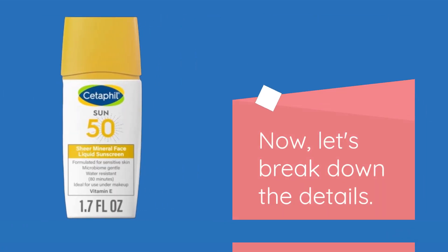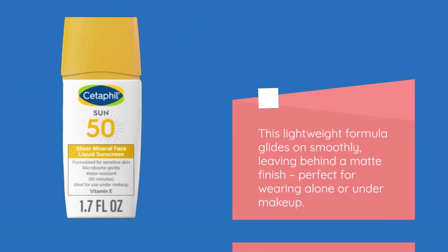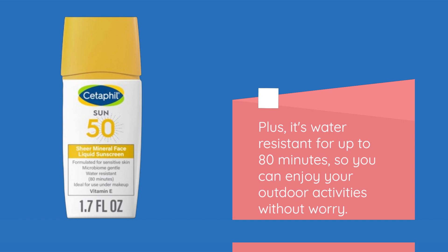Now, let's break down the details. This lightweight formula glides on smoothly, leaving behind a matte finish, perfect for wearing alone or under makeup. Plus, it's water-resistant for up to 80 minutes, so you can enjoy your outdoor activities without worry.